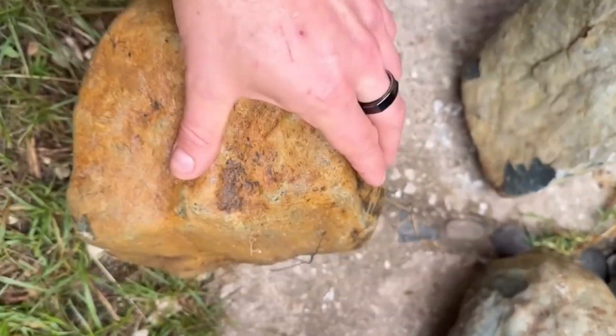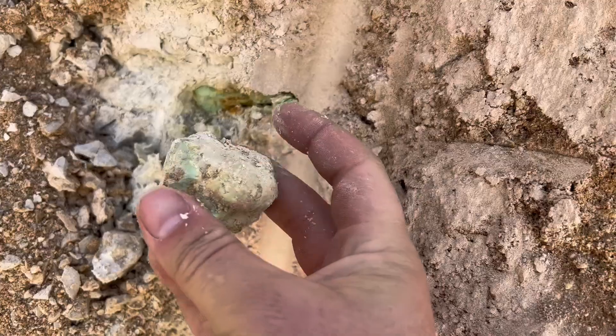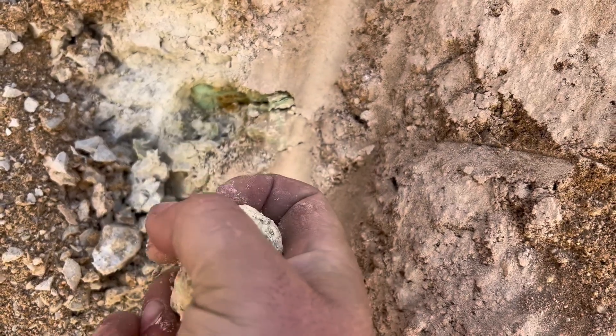Today, we're diving into a world where the dull becomes dazzling, the ordinary becomes extraordinary. Each rock, each fossil we uncover has a story,